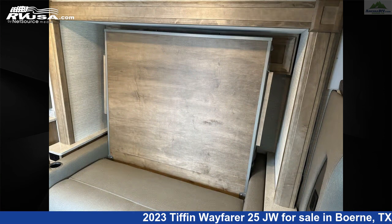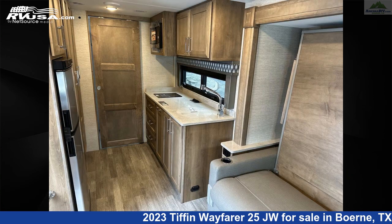The floorplan layout of this Class C features bunk over cap, mid-kitchen, Murphy bed, outdoor entertainment, and rear bath.